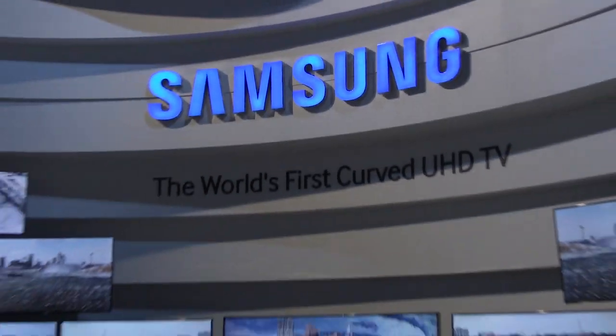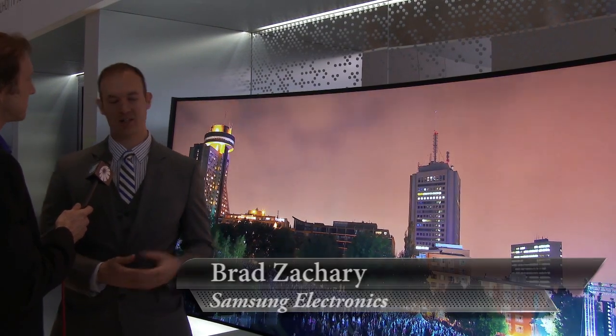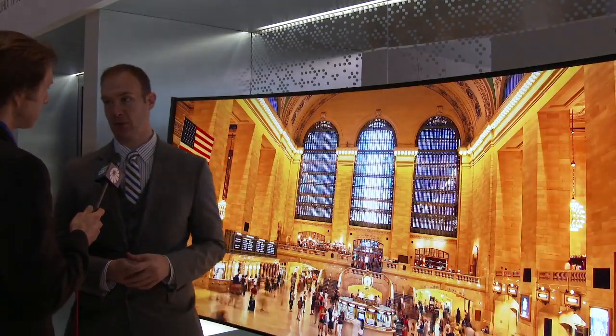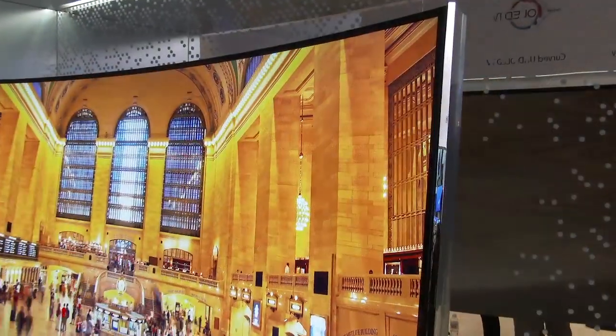We're in front of the 105 curve and we're just trying to bring the most exciting movie experience into the house. Everybody wants to go to the movies, everybody wants that grandiose experience, and so with this we kind of get that feeling. It's designed in a 2.35:1 aspect ratio, so it's really for that cinematic event — it's got a gorgeous curve to it.